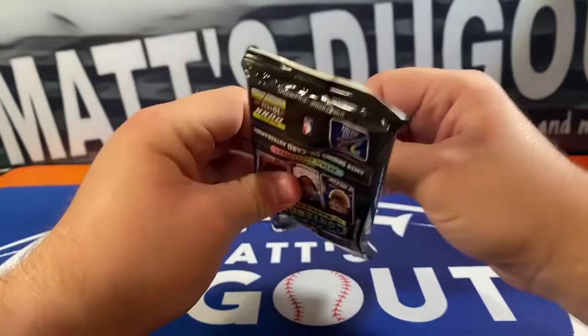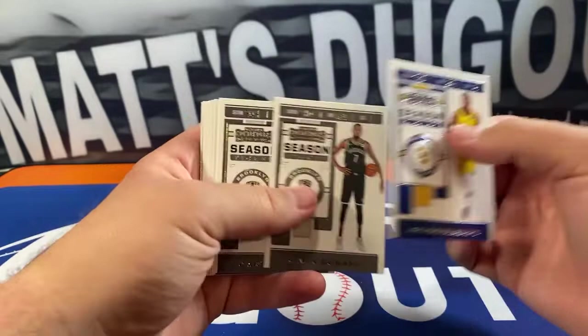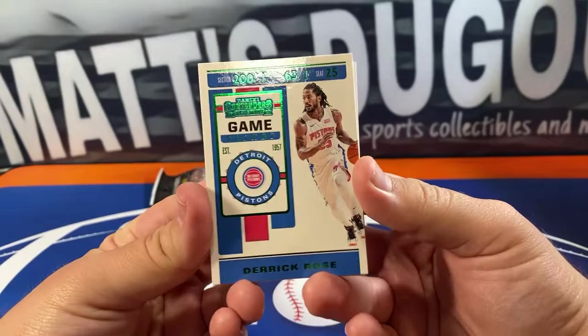One year too late, still not bad for a second-year card. Not sure how much value it has but a second-year card is always good. Victor Oladipo, KD, Karis LeVert, Lonzo, Devin Booker, Vucevic.